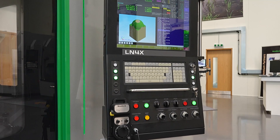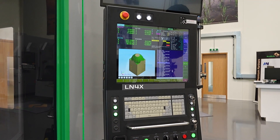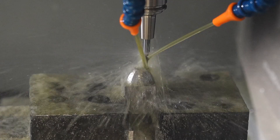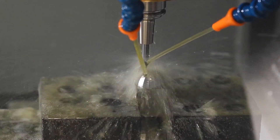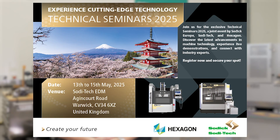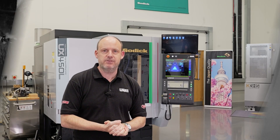I'm Richard Bailey, sales manager here at Soditech in Warwick. Come and visit us at our open house event in Warwick on the 13th, 14th and 15th of May. There'll be live demonstrations on EDM and high-speed milling, metrology, inspection and Visi CAM software. We look forward to seeing you here. MTD C&C will be here all week as well for the Soditech UK open house.